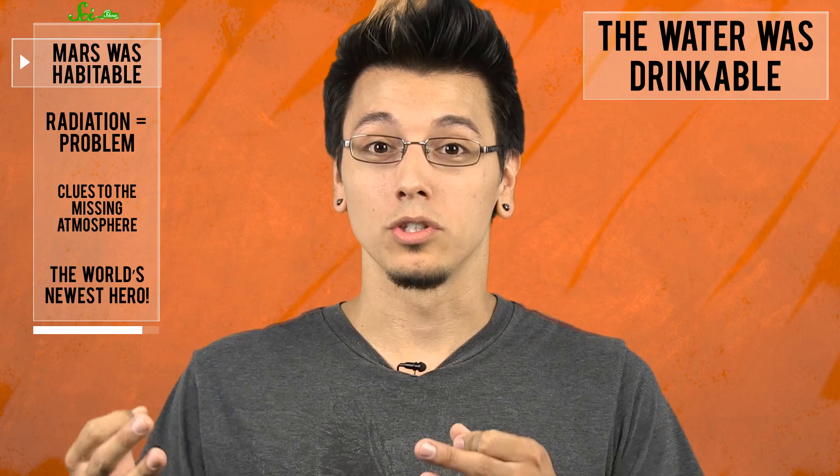What it found was some of life's key ingredients — sulfur, nitrogen, hydrogen, oxygen, phosphorus, and carbon — ingredients that could have been used as energy sources for microbial life billions of years ago. More importantly, they found that the rock was mudstone, made from clay and calcium sulfates, which only forms in wet, non-salty, pH-neutral environments. So not only did we find that there was once water there, the water was drinkable.